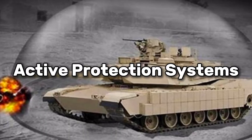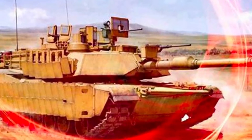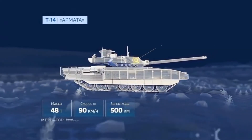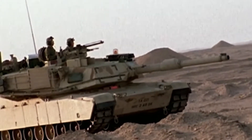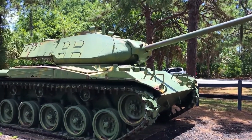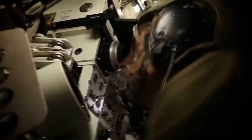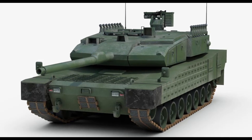Active protection systems are advanced defensive technologies designed to detect and neutralize incoming threats before they impact the tank. By using sensors and countermeasures such as intercepting projectiles or deploying explosive charges, APS can significantly enhance a tank's survivability. However, even with APS, modern tanks can still have shot traps due to the complex geometries required to integrate these systems seamlessly with the tank's armor and turret design. While APS mitigates the risk from incoming projectiles, the intricate balance between protection, functionality, and design complexity means shot traps can still form.